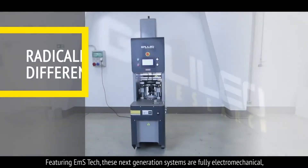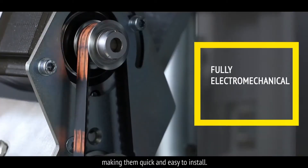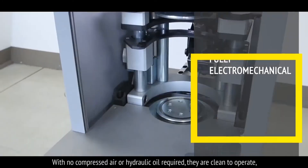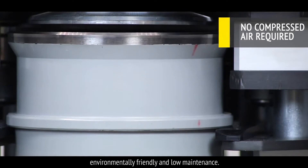Featuring EMS tech, these next-generation systems are fully electromechanical, making them quick and easy to install. With no compressed air or hydraulic oil required, they are clean to operate, environmentally friendly and low maintenance.